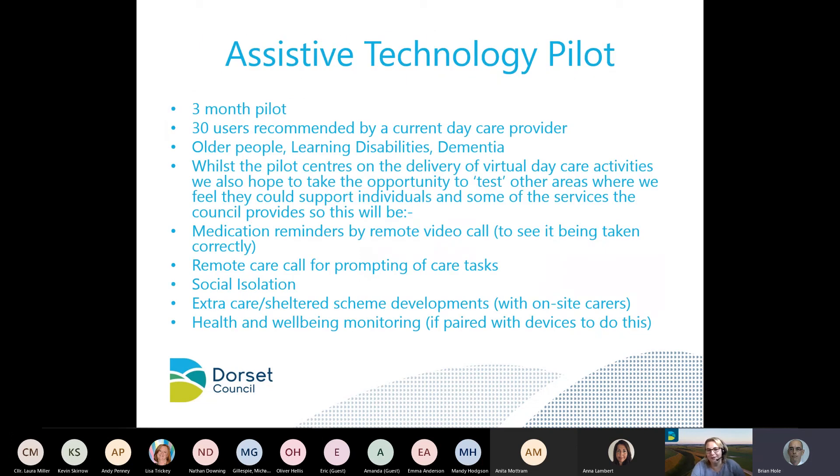The pilot is three months long and we'll be asking around 30 people recommended by one of our current daycare providers. These could be people with learning disabilities, dementia, or older people. We really hope to test the delivery of virtual daycare activities, but also look at medication reminders via remote video calls to confirm medication is taken correctly, remote care calls for prompting tasks, and addressing social isolation. Visually seeing someone is much better than a phone call. This may also help shape how we look at developments in sheltered schemes or extra care, and if devices are paired with health and well-being monitoring that could give us more insight.